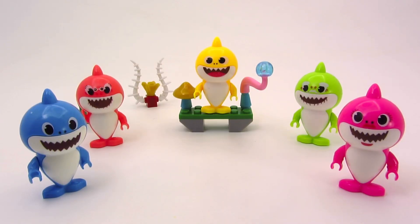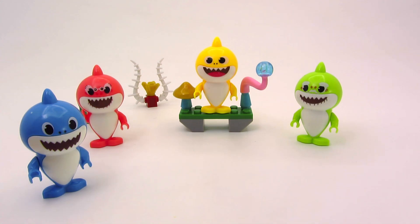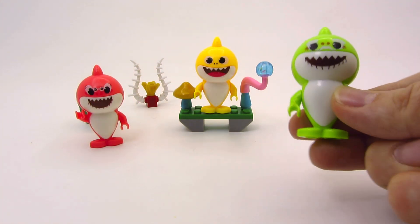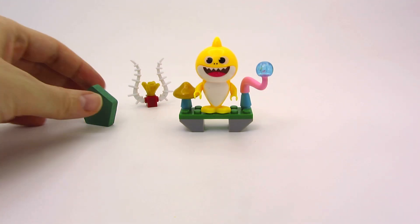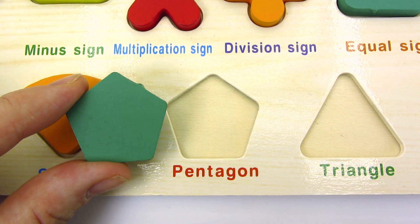Wow! It's the shark family! Here's a mommy shark! Hello! Daddy shark! Hello! Grandpa shark! Grandma shark! And we found another shape! It's a pentagon! Let's put it back in the puzzle!